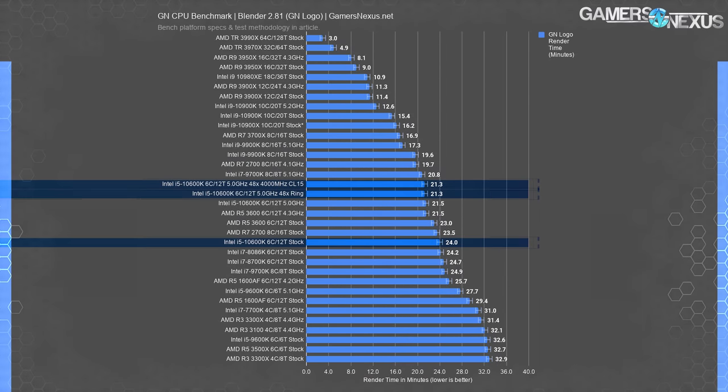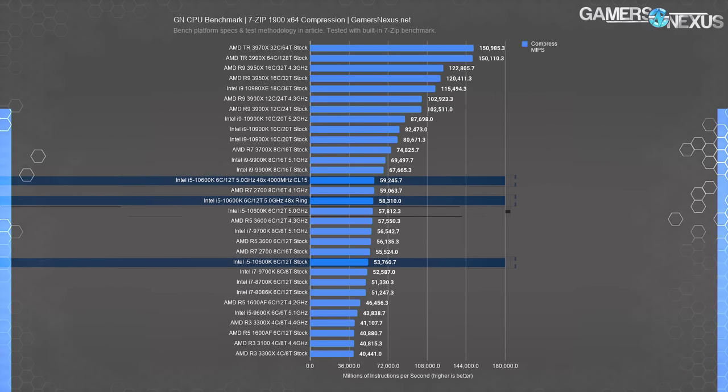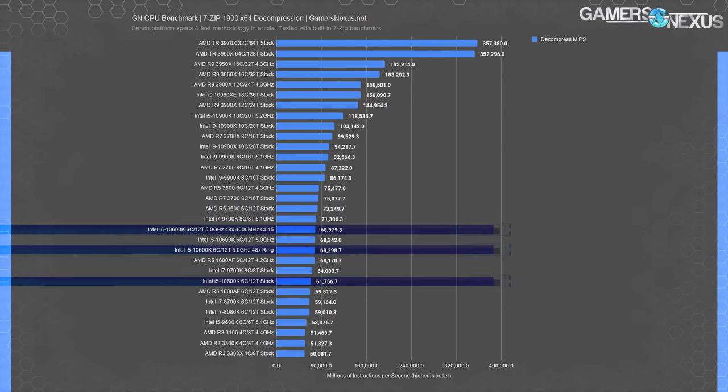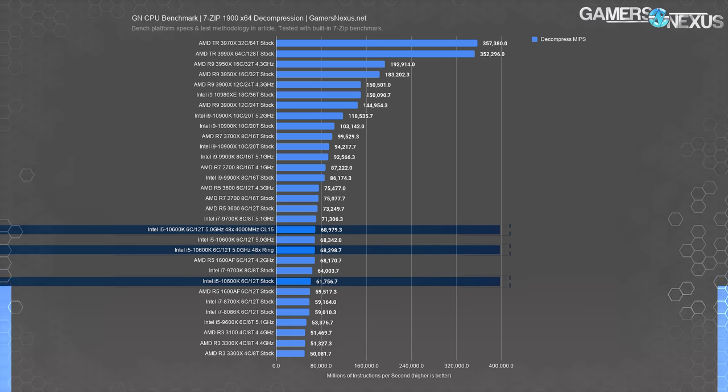The GN logo render changed even less. The uplift was somewhat meaningful from stock to OC at 24 minutes versus 21.5, which would add up fast for a full animation, but the change to 48X and 4,000 MHz memory is nearly zero. For 7-Zip compression testing, the jump from stock to 5 GHz was 54K to 58K MIPS, while the cache overclock improvement was less than 1%, and the memory overclock gave another 1.6% improvement. Decompression was about the same with nearly zero impact after the initial all-core OC. Unless you have a specific production application that benefits from higher memory bandwidth or cache ratio tuning, this is mostly a gaming impact.